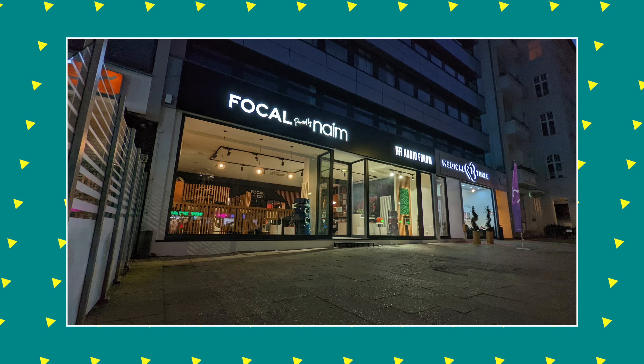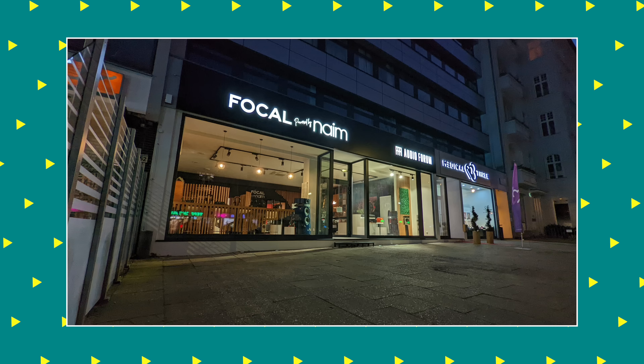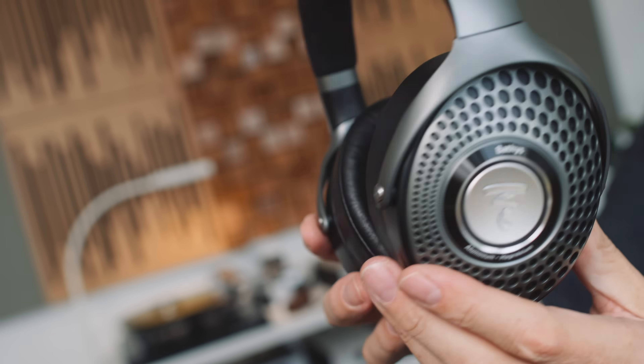I knew that when I published the Sony and Bowers video, the comment section was going to get swamped by people writing 'what about the Focal Batiste?' The French call them Batiste and I call them Bathurst, but the French are right — it's their company, their product. Sure enough, the comment section was loaded with people asking about the Focal Batiste, so as soon as I got back from Malaga I went to my local Focal/Naim dealer here in Berlin and bought a pair.